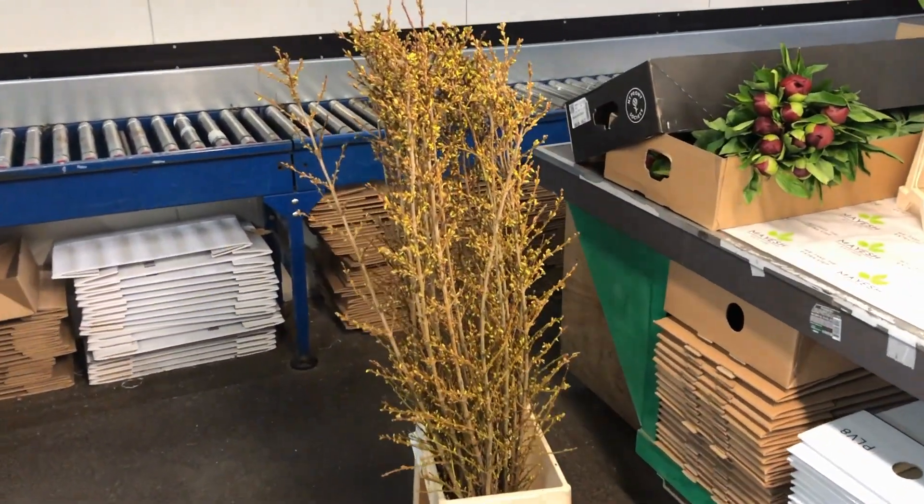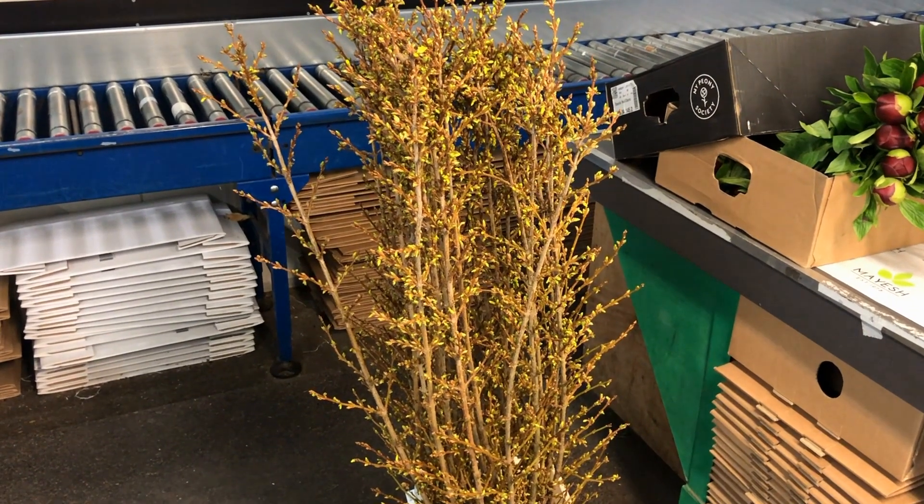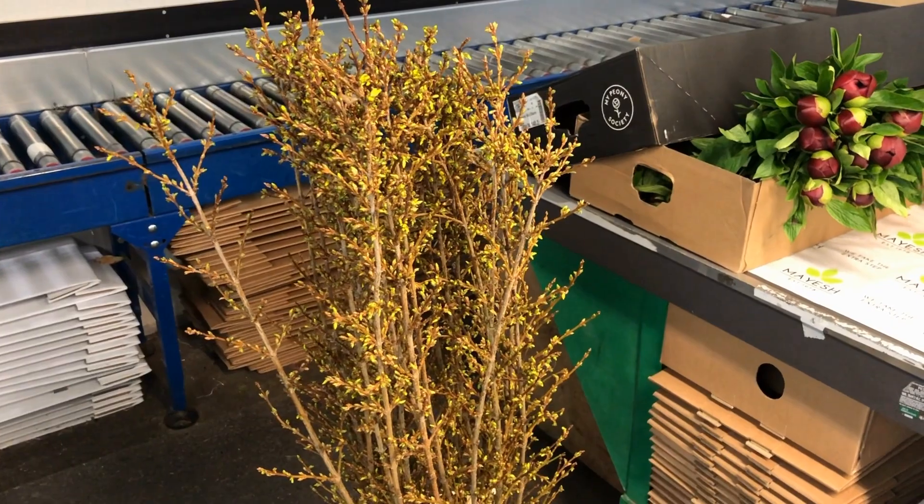So we're going to kick off with some very nice Forsythias. The Forsythia you see over here is 110 centimeter, and we have them in more lengths. You can find them in the webshop of course.